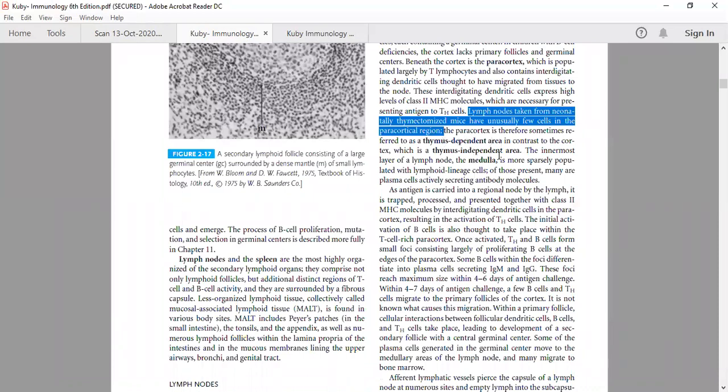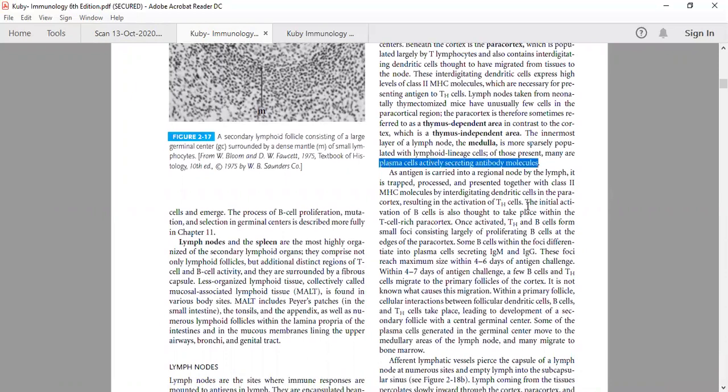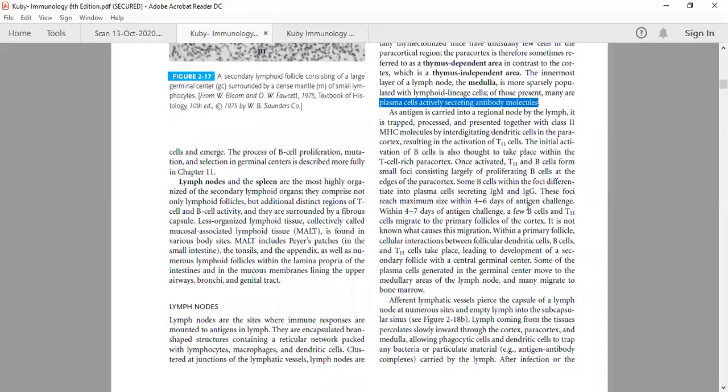The medullary area is mainly populated with lymphoid linear cells — mostly plasma cells actively secreting antibody molecules — because they are differentiated or activated B cells.